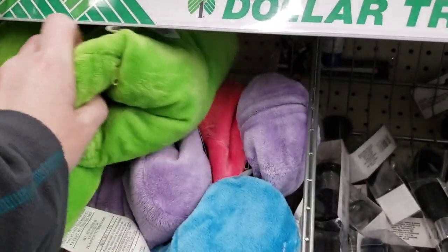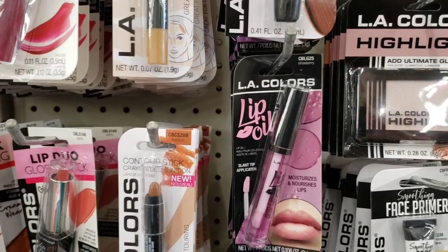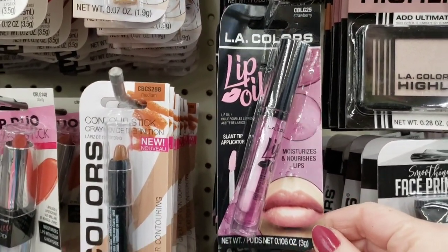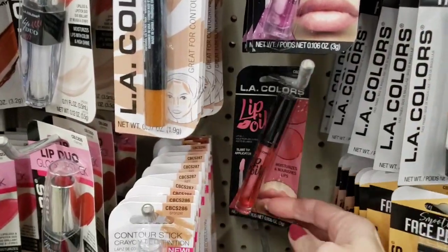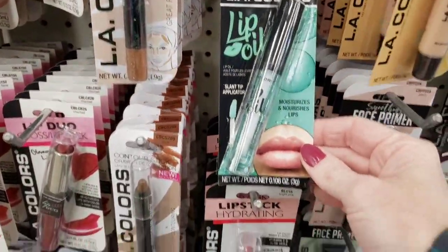They have the cute little head pillows — these are super soft. They're over by the makeup. They had it in green, pink, purple, and blue. Here's some LA Color Lip Oil. I believe that was watermelon, and strawberry and mint.